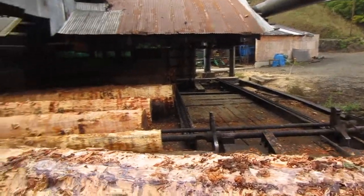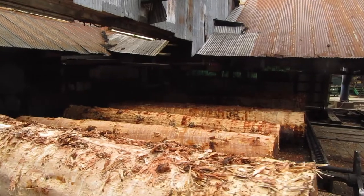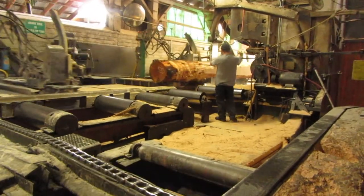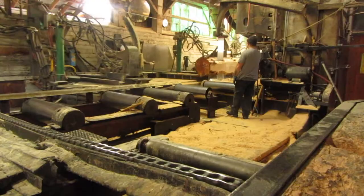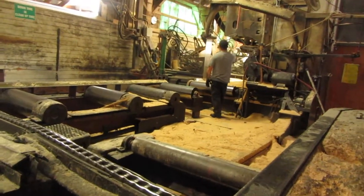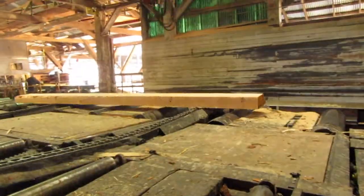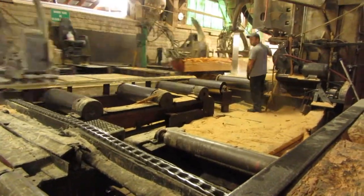Here they're sawing the logs into smaller pieces, which will become dimensional lumber or timbers. The size they cut it to is based on the most effective way to get the maximum amount of lumber out of each log. The center pieces are going to be four 6-inch thick timbers, and the outsides of the log are going to turn into 2-inch dimensional lumber.